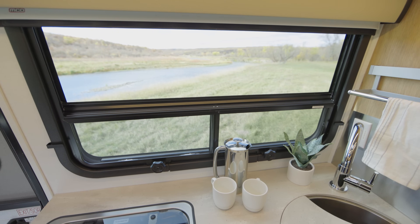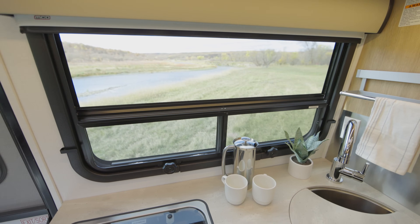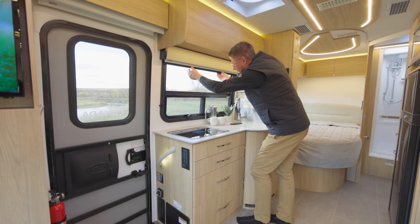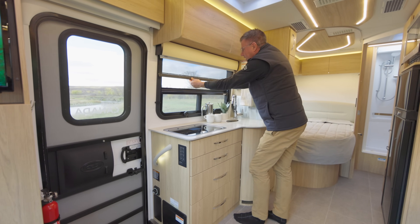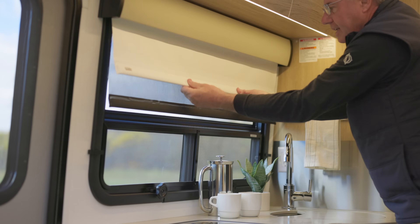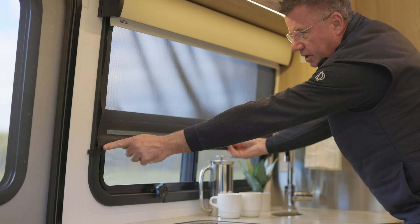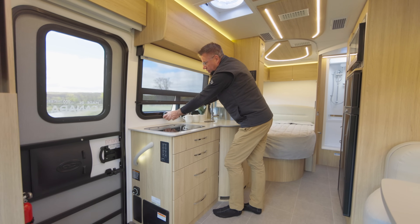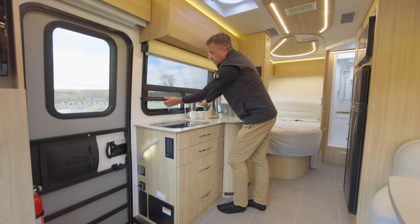We have our beautiful big picture window here — awning style. Look at this, it opens all the way for lots of cross ventilation, lots of fresh air. Beautiful. Daytime shades, nighttime shades. And look at this — they lock in place right here. So you can actually have the windows open and leave the shade in place and it's not going to blow around. Very smart.